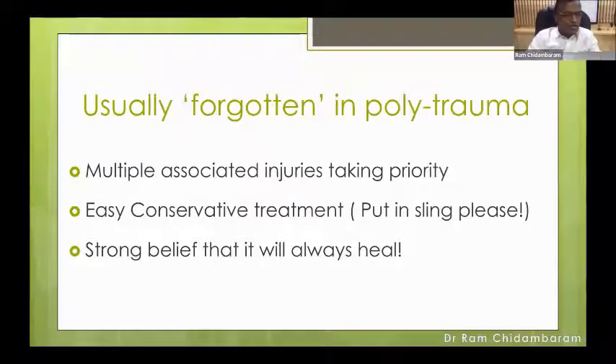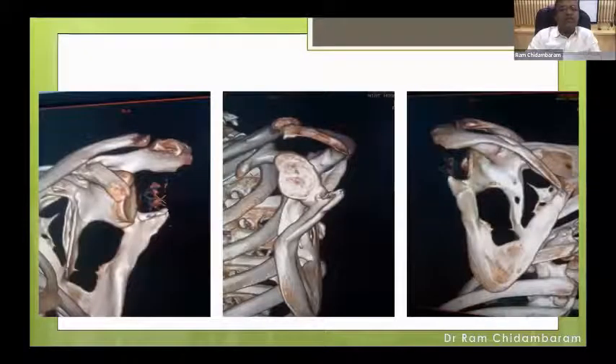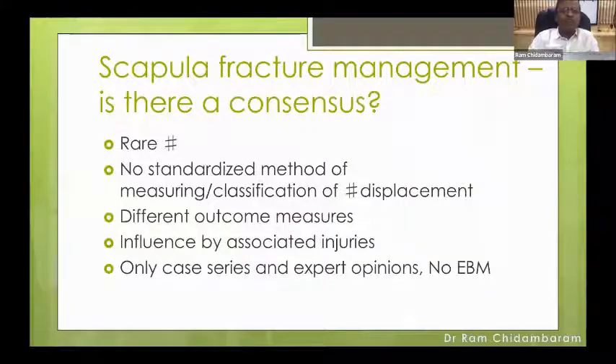It's usually a forgotten bone in a polytrauma setting because multiple associated injuries take priority, and there is a strong belief that it will always heal. Most scapular fractures do heal, but if some fractures heal with median displacement and deformity, the patient might not be happy, and it is very difficult to correct these things when they present late. There is no consensus in scapular fracture management because it is rare, there is no standardized classification method, different outcome measures, influence of associated injuries, and only case series and expert opinion.